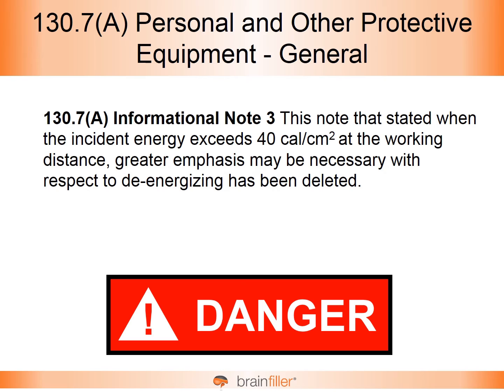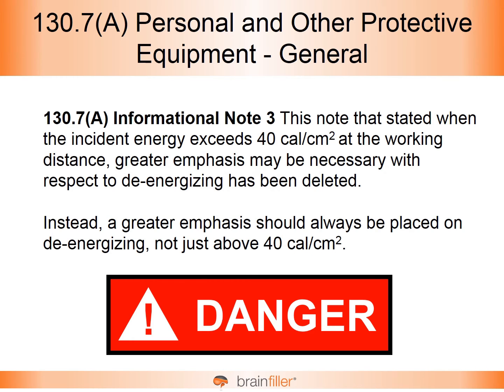This informational note was actually deleted, and for good reason, because instead, a greater emphasis should always be placed on de-energizing — not just because the calculated incident energy goes above 40 calories per square centimeter.